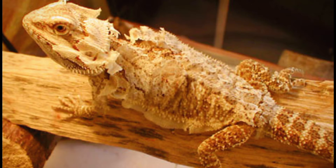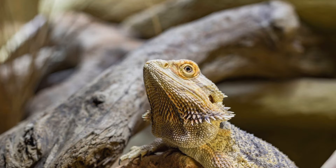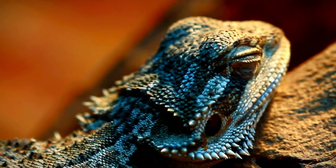As bearded dragons transition into adulthood, usually around 2 to 3 years of age, they undergo significant physical and behavioral changes. This stage marks the culmination of their growth and development as they reach their full size and sexual maturity.